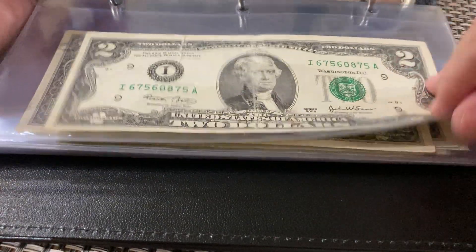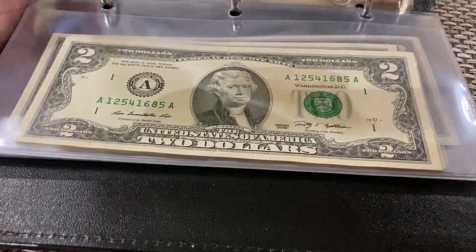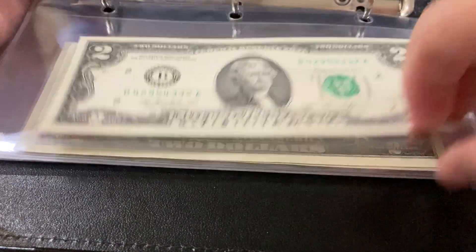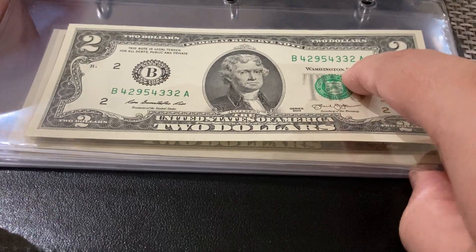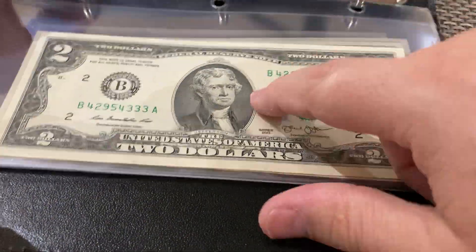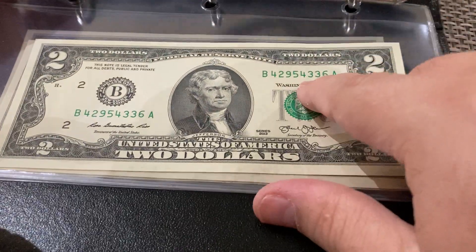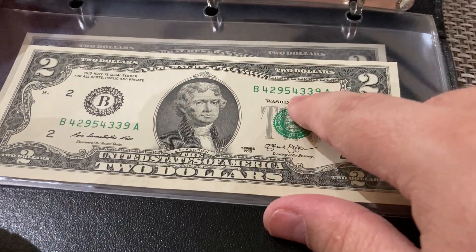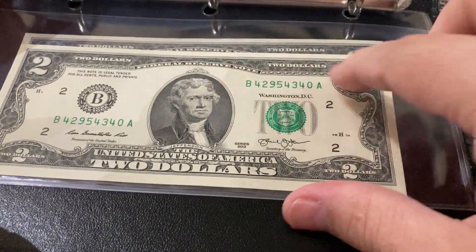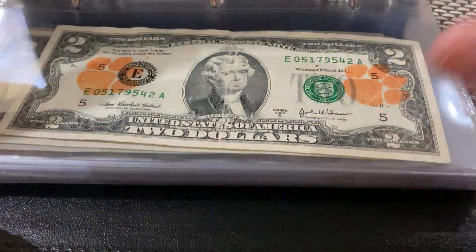Then we have some with signatures. Let me see what else we have. Oh look — a run: 332, 332, 333, and from the same place: P334, P335, P336 — I missed 337, 338 — then we have 339, 340, 340, and 346. So yeah, this is my collection. See you soon!